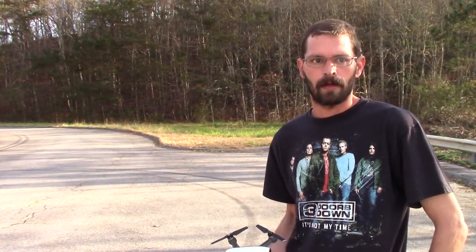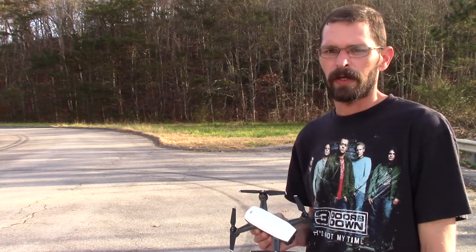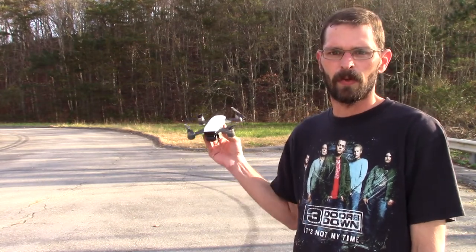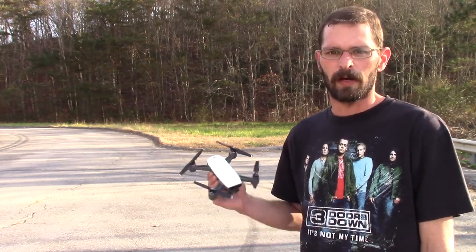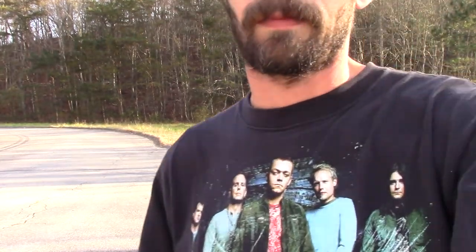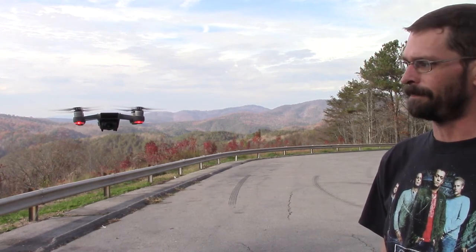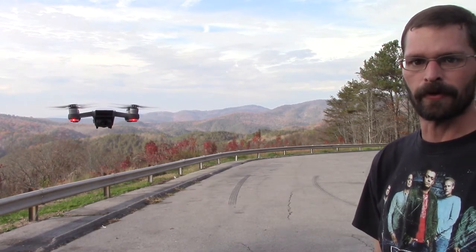Well, that about wraps it up for today. Really had a lot of fun out here. I think next week we might take the trail to our ride over here. Nice little trip — let's go back and see what the footage looks like.